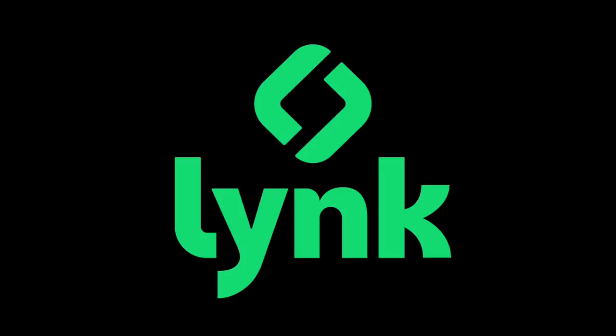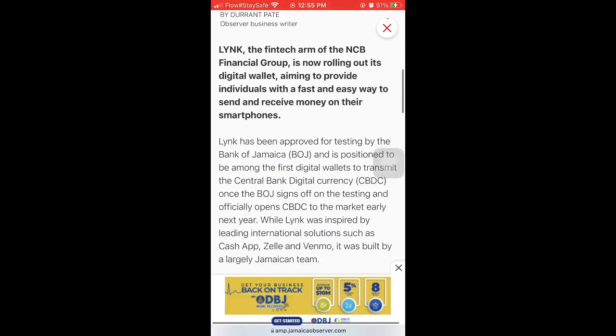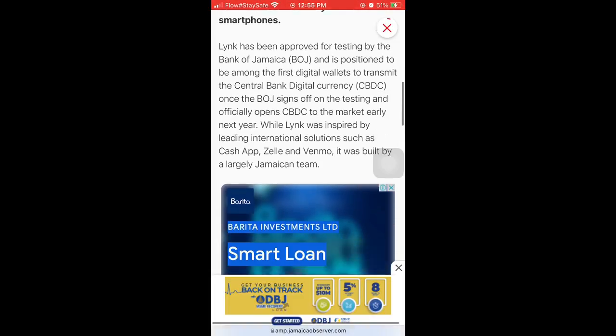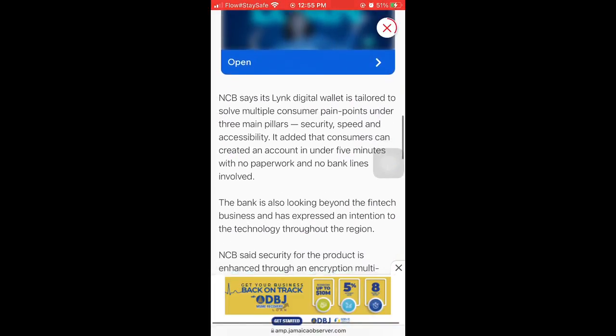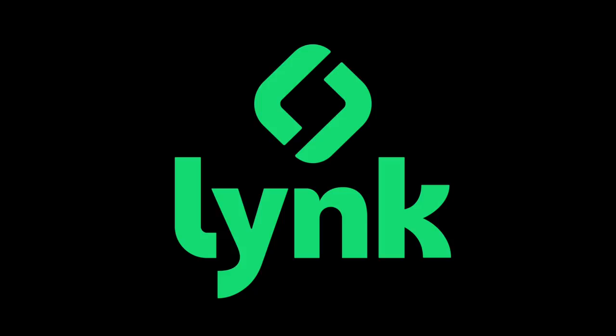This app is owned by NCB and it is very legitimate. For those of you interested in knowing more about the legitimacy of this app, you can go ahead and do your own research by tapping the link in the description to read an article about it from the Jamaican Gleaner. At this time, I'm going to show you how to use this app with some simple steps.